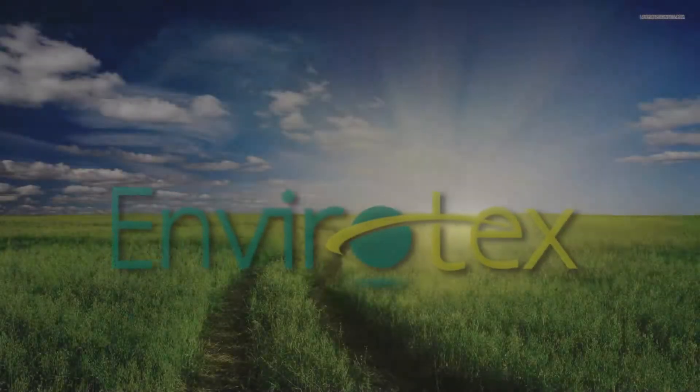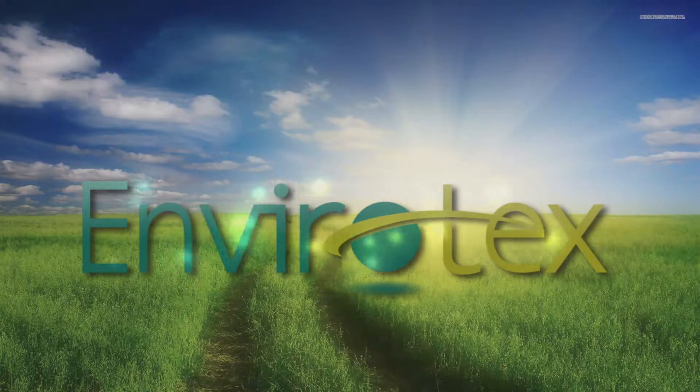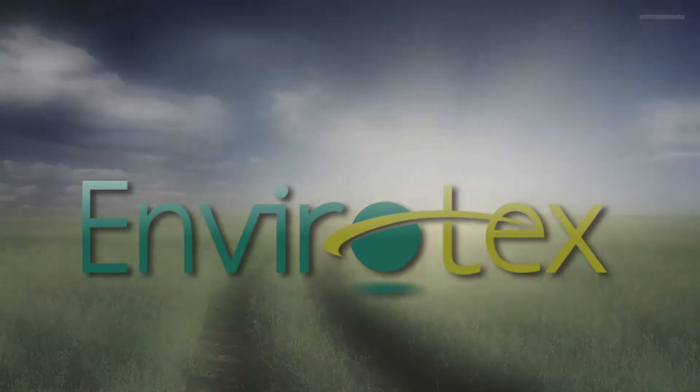For two decades, Envirotex has worked to safely identify asbestos found in homes and businesses in Virginia and to legally remove those dangerous materials.